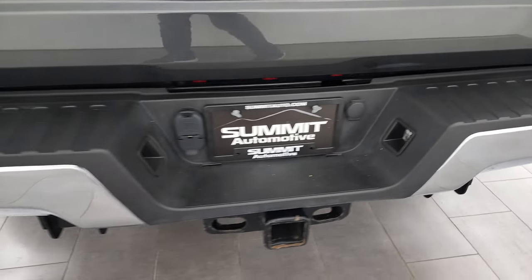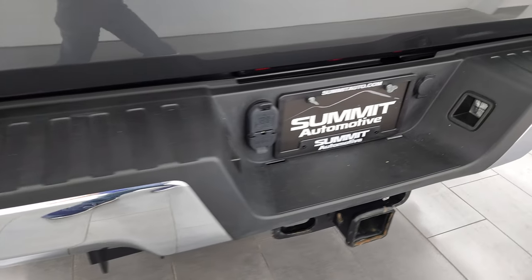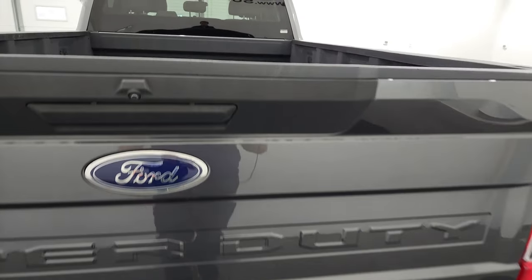Coming around to the back, the rear bumper is in great condition — no dents or dings — and it does have the full towing package, of course: receiver hitch, 4-pin and 7-pin wiring. The tailgate is in very nice shape as well.